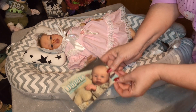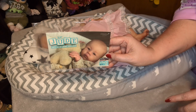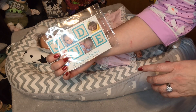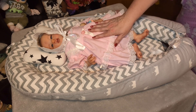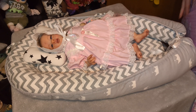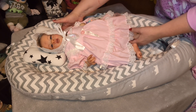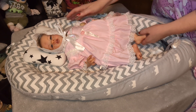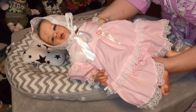This is Little Jude by Laura Tuzio Ross. Here is the COA for Little Jude and I adopted her from my beautiful friend Malia. Malia had the baby as a boy and she kept the baby's name Jude, but I adopted this baby and turned this baby into a girl.